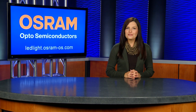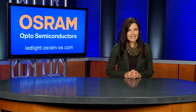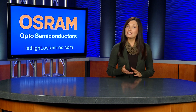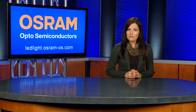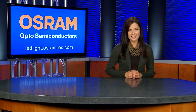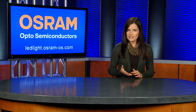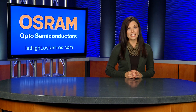Welcome to this edition of the Osram Opto Semiconductors LED Lighting News. In many lighting applications, conventional light sources such as incandescent and halogen lamps are being replaced by more energy and cost-efficient state-of-the-art LED technologies. The challenge in this conversion is maintaining the same High Light Quality or Color Rendering Index of these incumbent light sources.